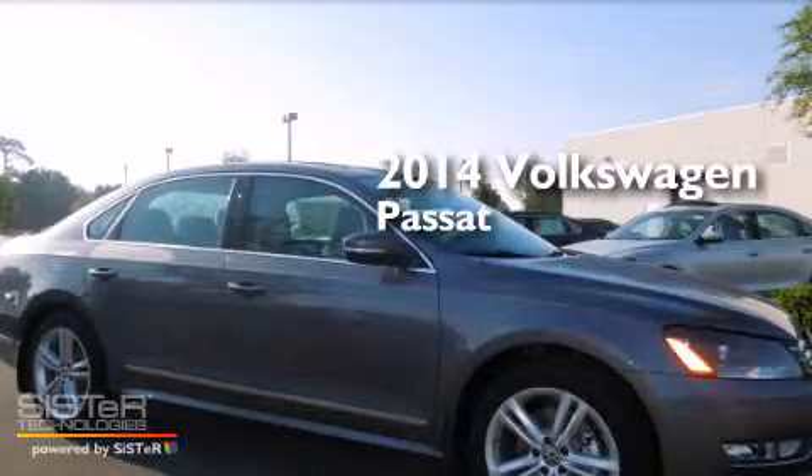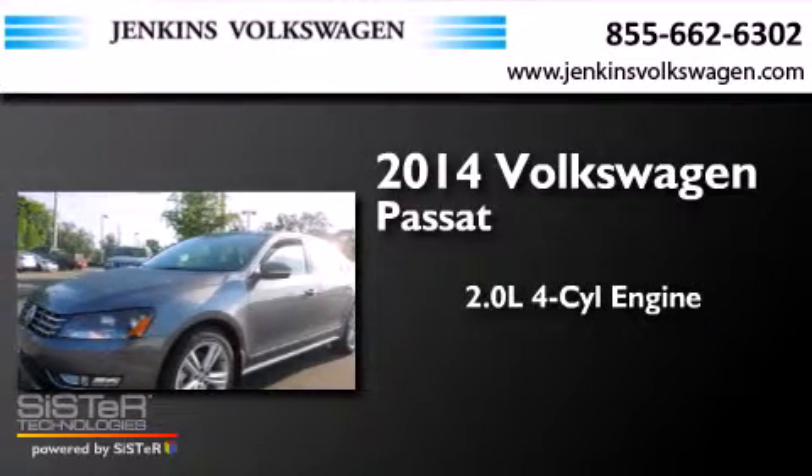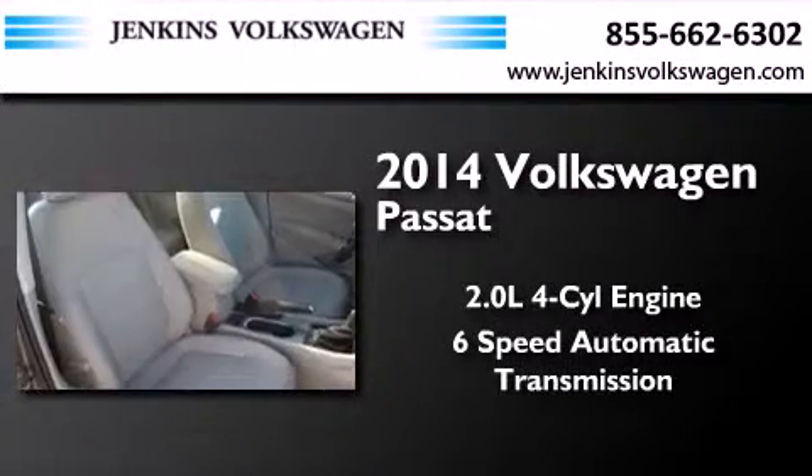This is a brand new 2014 Volkswagen Passat. It has a 2.0-liter, 4-cylinder engine and a 6-speed automatic transmission.